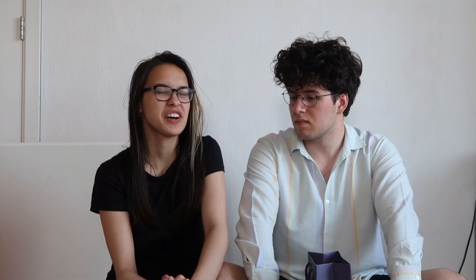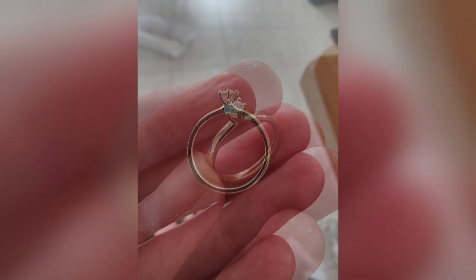That ring ended up not being a good match — I didn't like it, it was a bit too round. But after we ordered that, we actually found the jewelry store that we got his ring from.